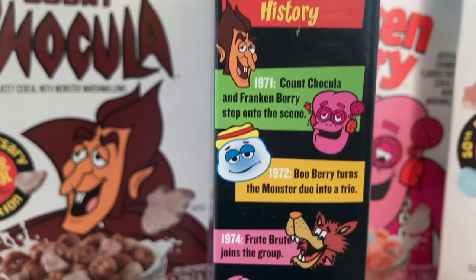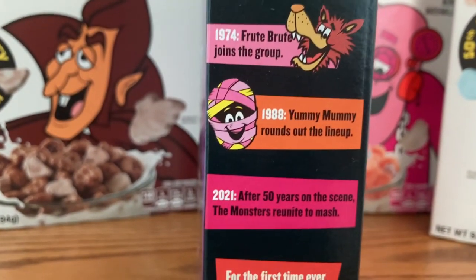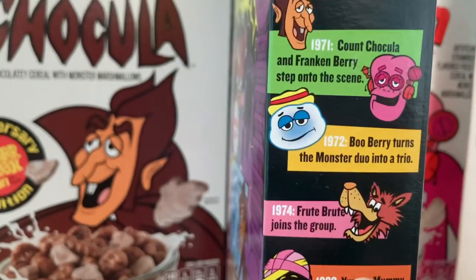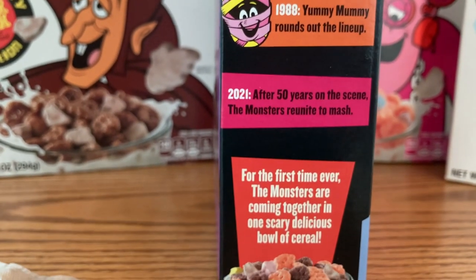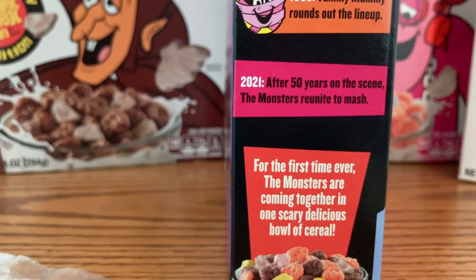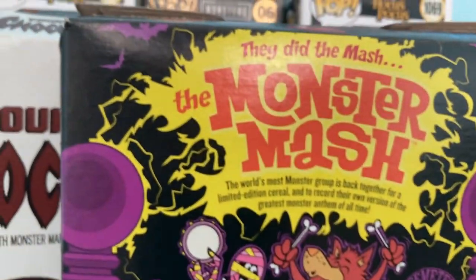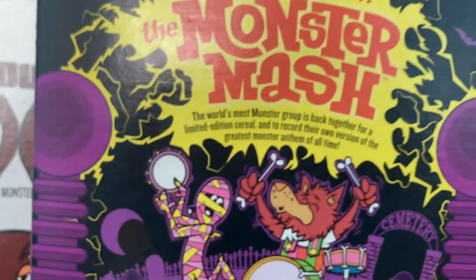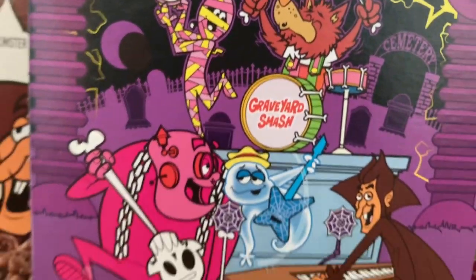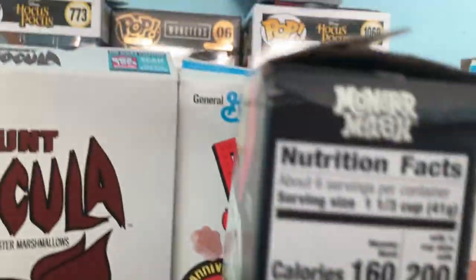The history goes: 1971 — Count Chocula and Frankenberry step on the scene. 1972 — Boo Berry turns the monster duo into a trio. 1974 — Fruit Brute joins the group. 1988 — Yummy Mummy rounds up the lineup. There's definitely a time gap between Fruit Brute and Yummy Mummy. In 2021, after 50 years on the scene, the monsters mash together for the first time ever in one scary delicious bowl of cereal. The back also has a QR code to go listen to their version of the greatest monster anthem of all time, and here are the nutritional facts.